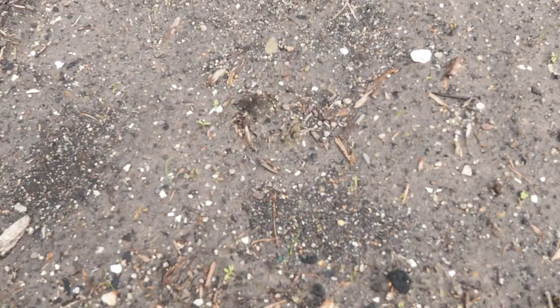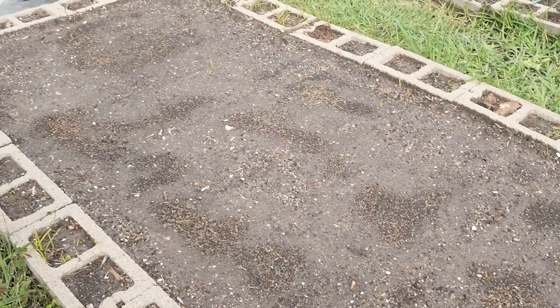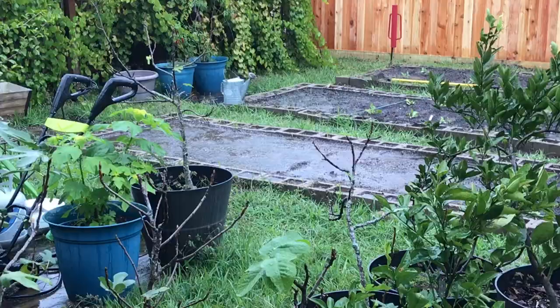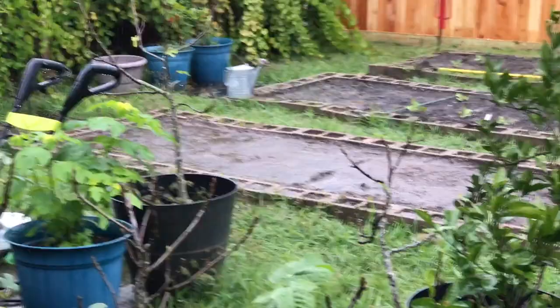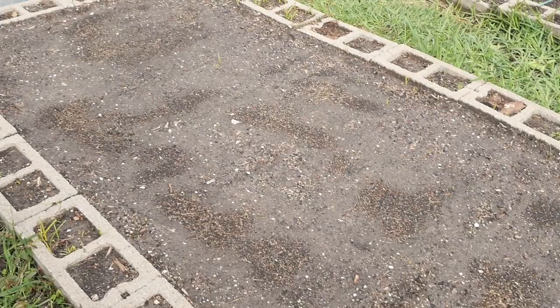I put these in on the 9th — today's the 22nd. If they were going to come up, they probably should have. Sometimes carrots are hard to see when they start coming up — they're little feathery, wispy things. But you can see this part of my garden is lower and the water just pooled here over the last many days. Constant rain and the water just pooled here. I'm not sure those seeds are going to come up — they may have rotted or drowned. It may have just been too much water.